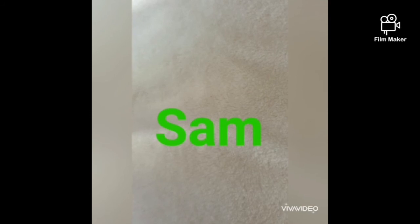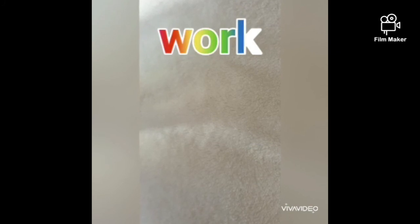Our next word is work. W-A-R-K. Work. Mommy and daddy do that often, and you all work hard. Work.